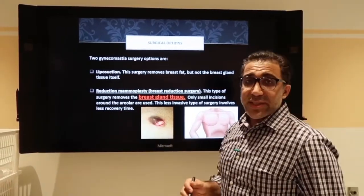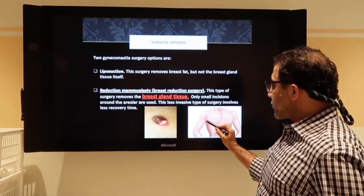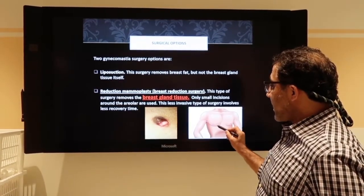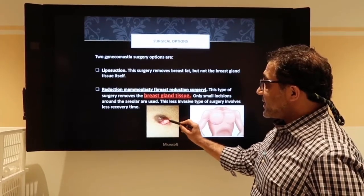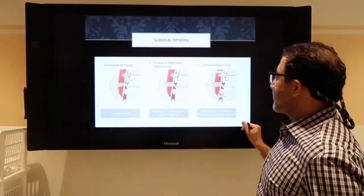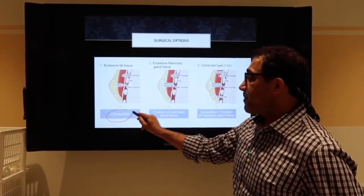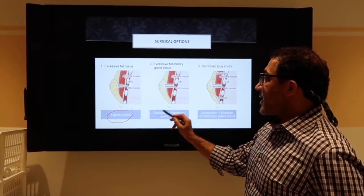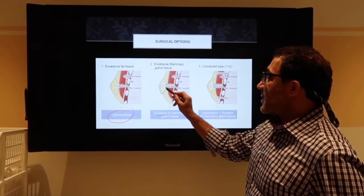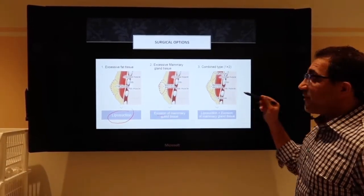There are different ways of resolving it. Two of the ways are either we go through small holes and take out the fat, or we make a little incision to take out the gland. So excessive fat tissue is taken out through liposuction. If you have a gland, I have to make an incision to excise the gland. And sometimes we have to use a combination of both.